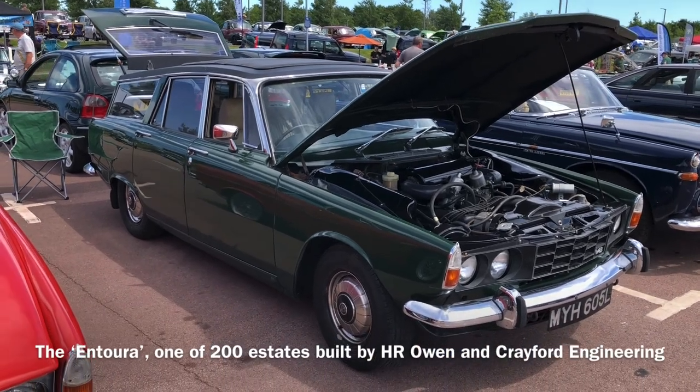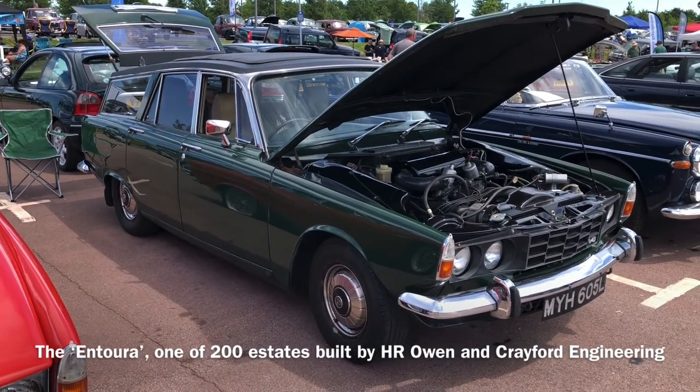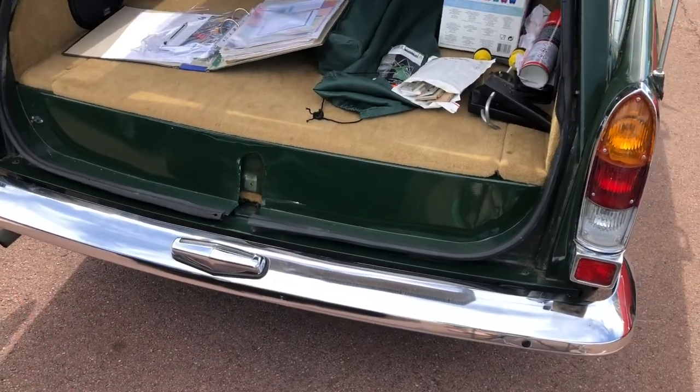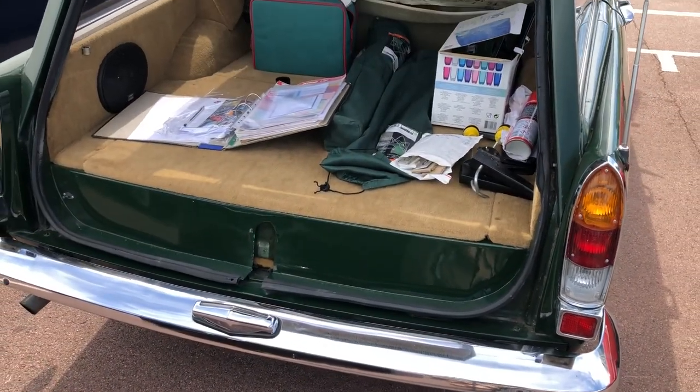This one is rare — it's an estate version. Not so many of these were converted in the day; I think the conversion process was quite complex due to the location of the petrol tank behind the rear seats. This is one of the ones that survived and we'll try and take a quick look from the back as well — there's quite a bit of space in there, although it's relatively shallow.